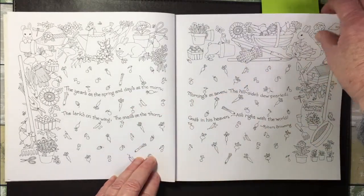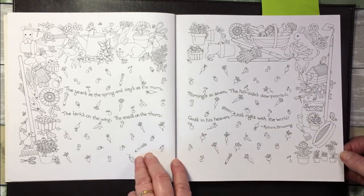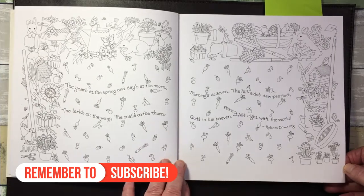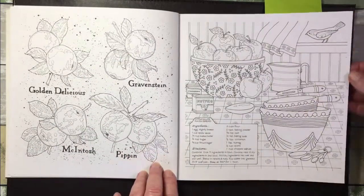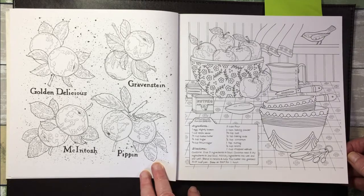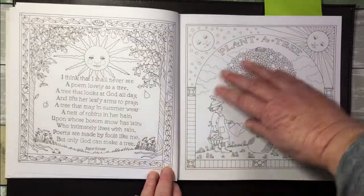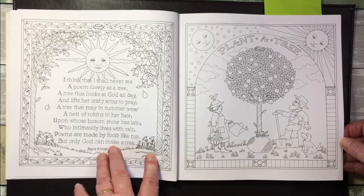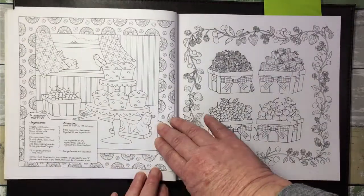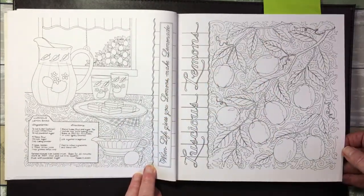'The years at the spring and days at the morn, the locks on the wing, the snails on the thorn, mornings at seven, the hillsides dew-pearled, God's in his heaven, all's right with the world' — Robert Browning. There's also a recipe for applesauce raisin bread, which is rather nice. There's some poetry throughout — that was one of the things that appealed to me when I bought this book, because I love poetry. Another recipe for blueberry muffins.